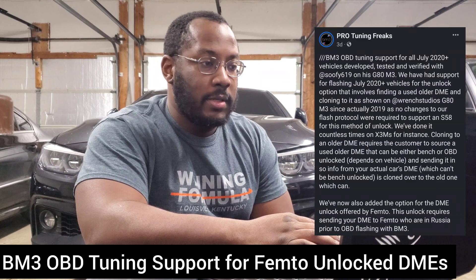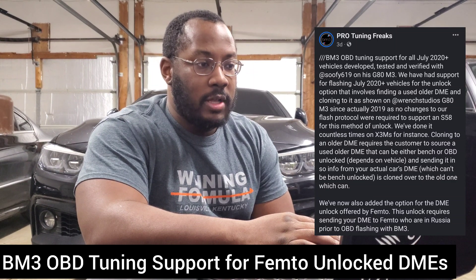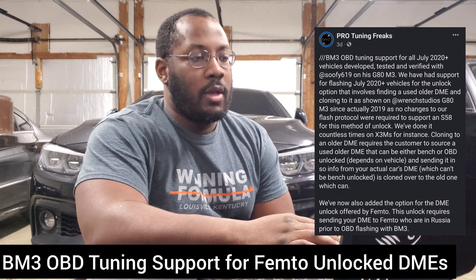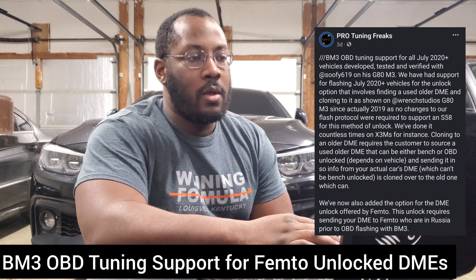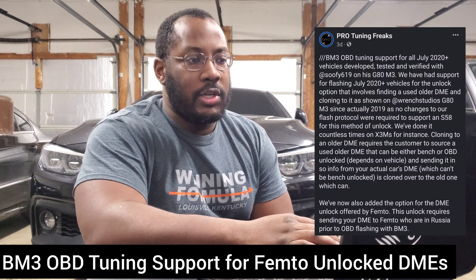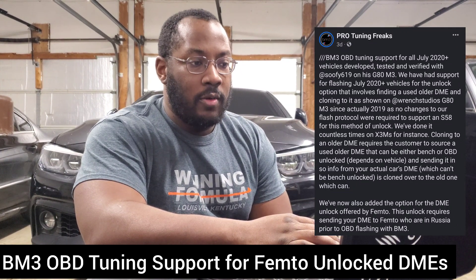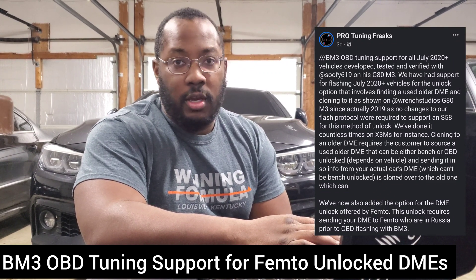Today's topic comes from Pro Tuning Freaks, and they just released an update on all of their social media that you can now flash vehicles made after the July 2020 cutoff through the OBD once you've gotten the DME unlocked. This is something I think is a pretty big deal, but there's still a lot of misinformation going around. A lot of people don't understand if it even changes anything — some think it's the same as what we've known for a while, others think this is the biggest fix ever and you don't have to ship your DME out. I want to explain what this actually is, because I think Pro Tuning Freaks did a good job putting all the information out there, but maybe people aren't really reading or understanding what's being explained.